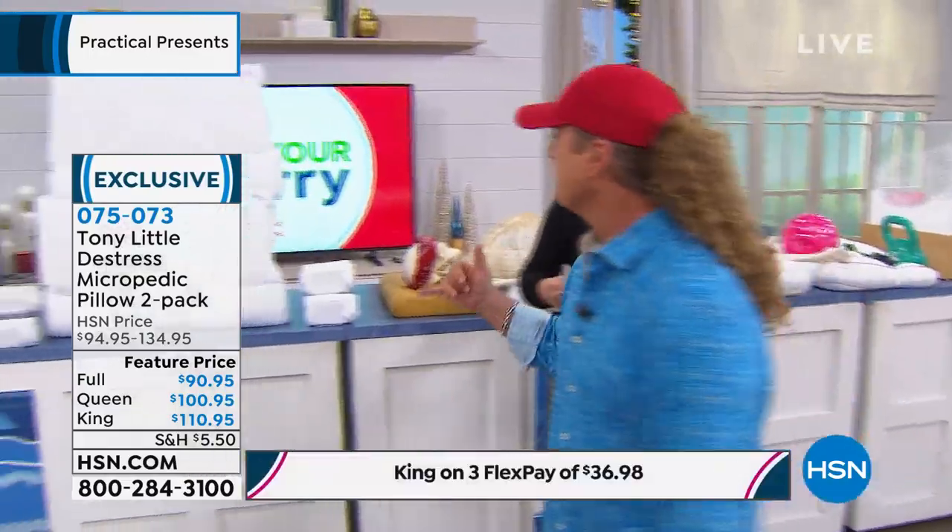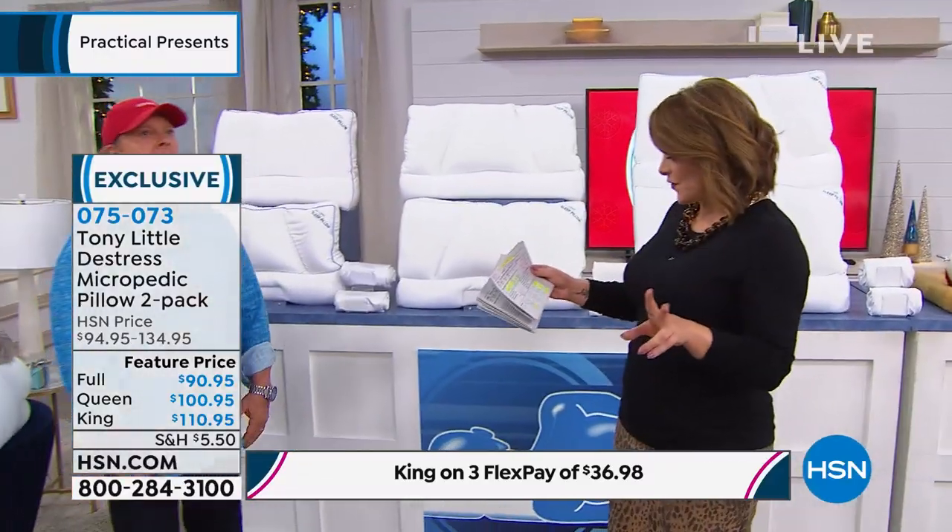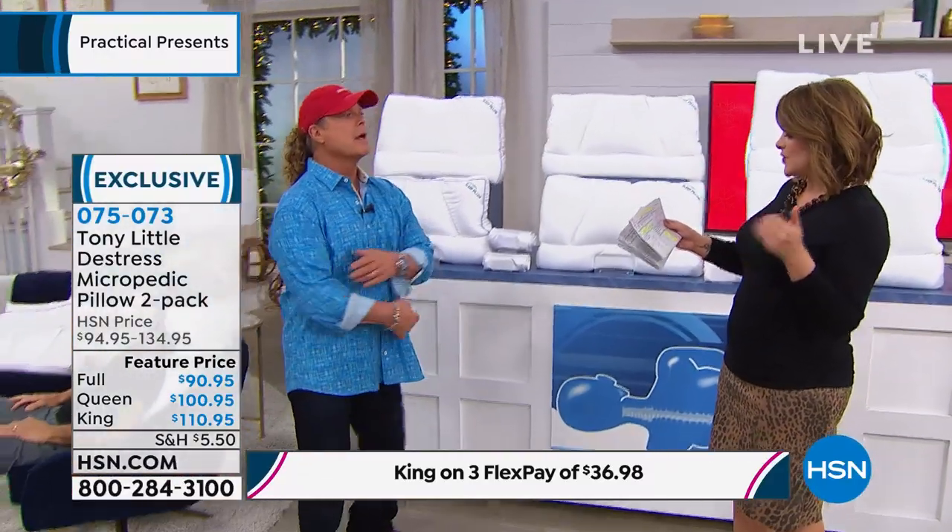They put the five flex on it today. For the king size set, there's only a little over a thousand left for the whole country — and that's a big deal for the year. You're getting two. Tony said it's literally 20 bucks to get these home: $20 for the full, $22 for the queen and king on flex pay.